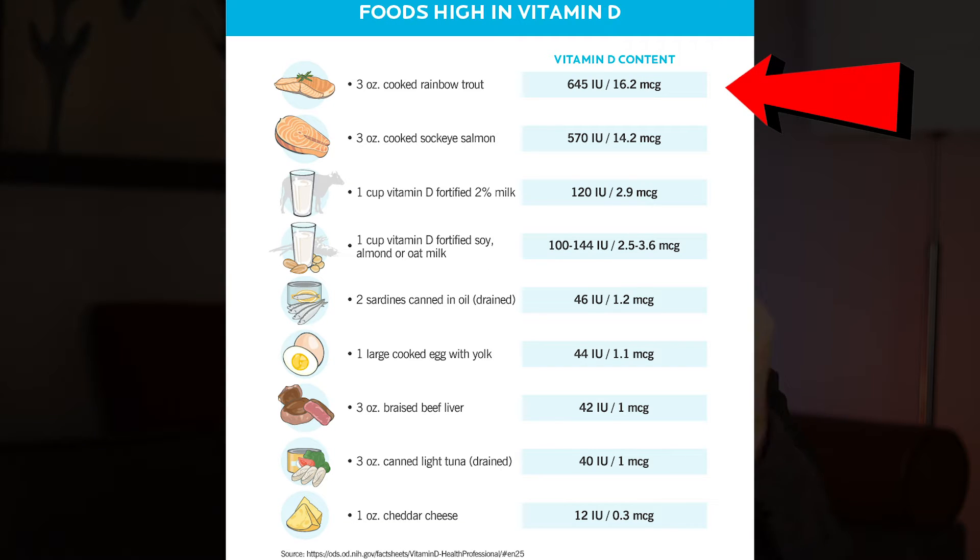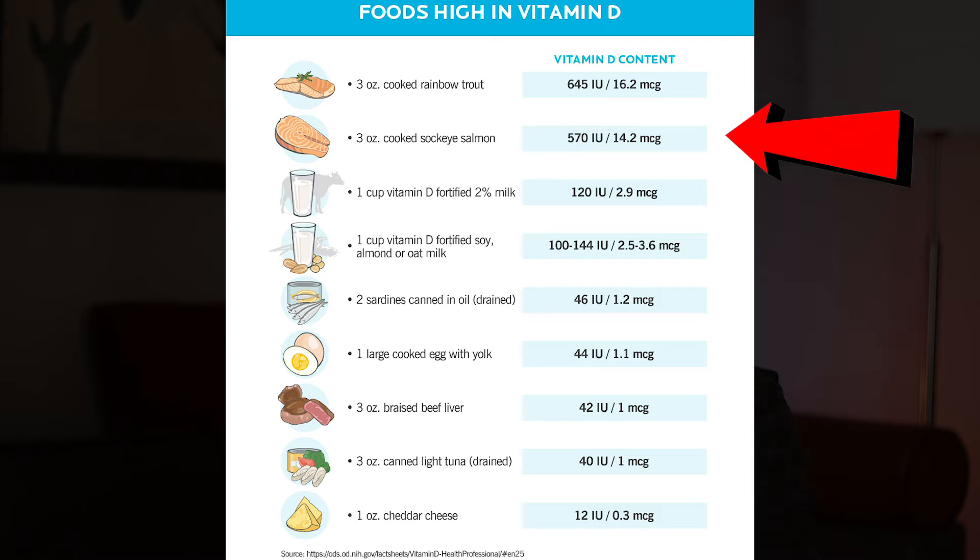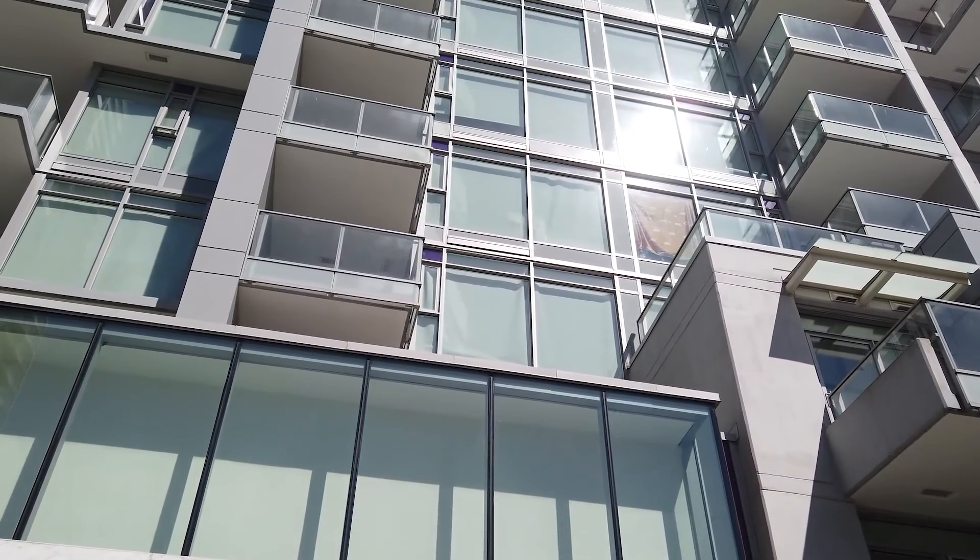The third thing to consider is that if you're not fully at risk of deficiency but live somewhere you're not getting enough sun — especially if you work indoors all day — there are still foods that contain vitamin D. For example, 3 ounces of cooked rainbow trout provides about 645 IUs, and 3 ounces of sockeye salmon contains about 570 IUs. Also, UVB does not pass through glass, so sunlight through windows won't help you make vitamin D.